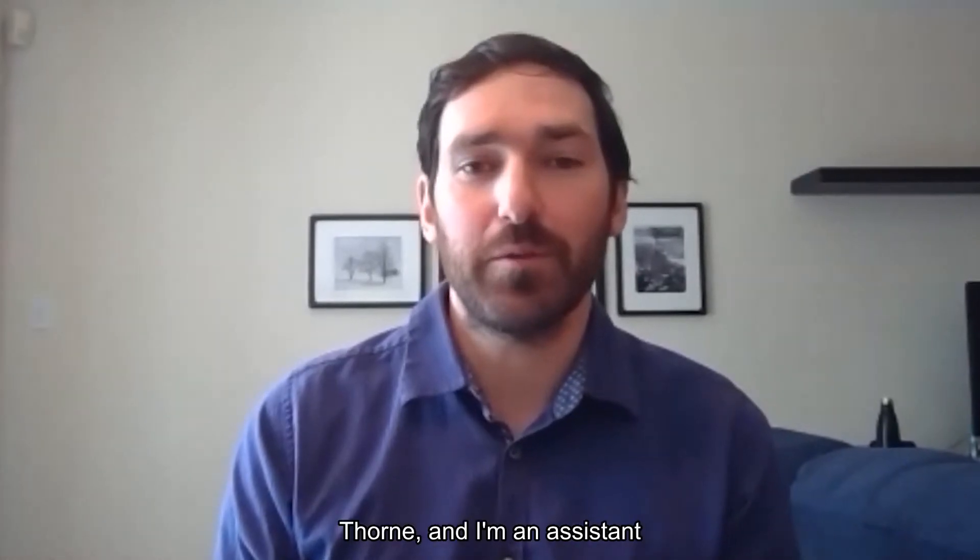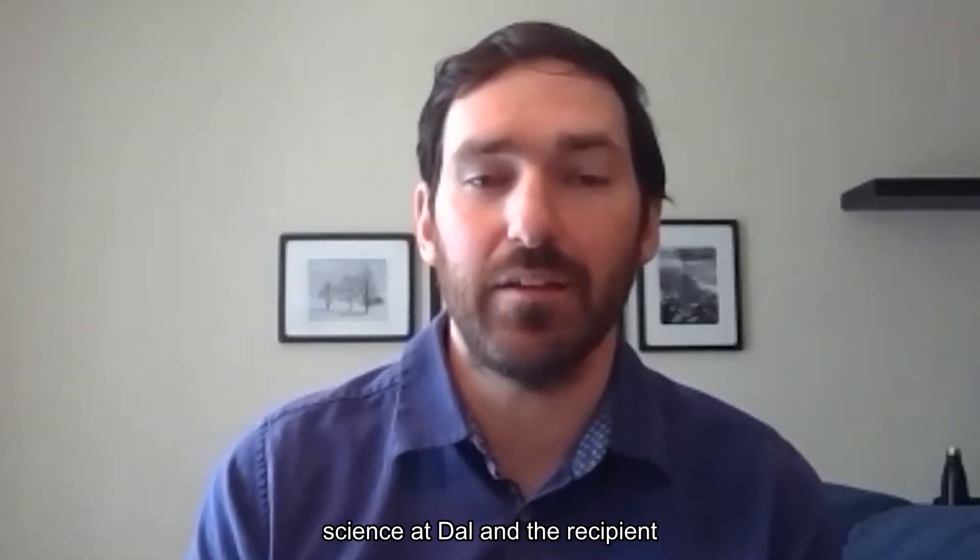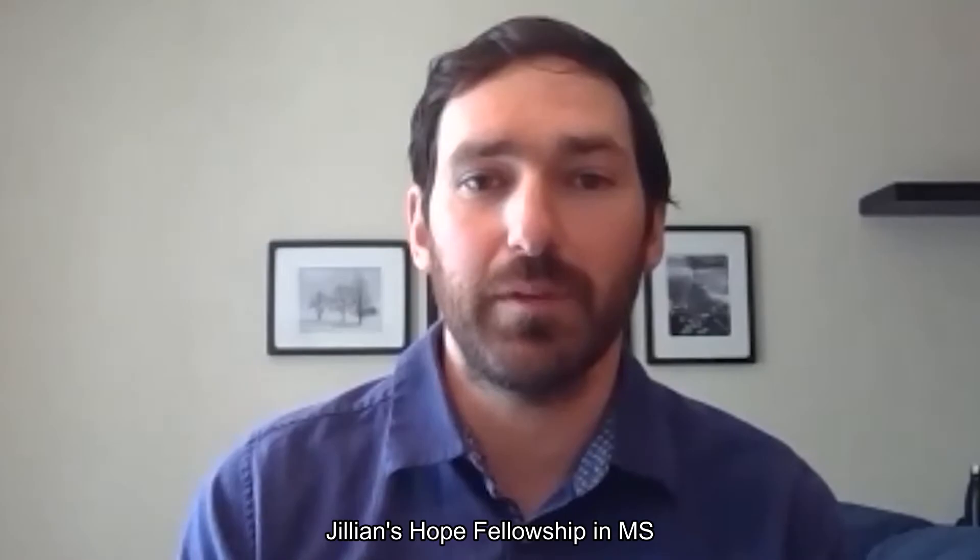Hello, my name is Michael Thorne and I'm an assistant professor in the division of neurology, department of medicine at Dalhousie. I'm also a research fellow in the division of molecular neuroscience at Dal and the recipient of the DMRF Jillian's Hope Fellowship in MS Research.